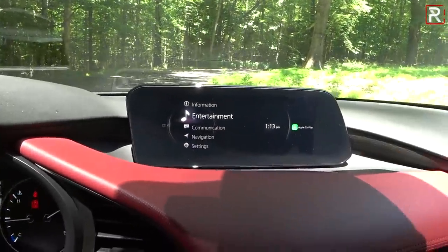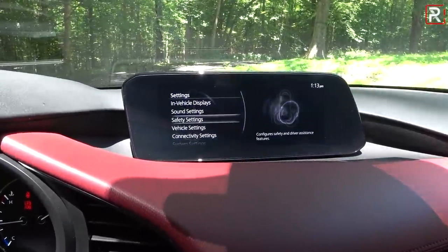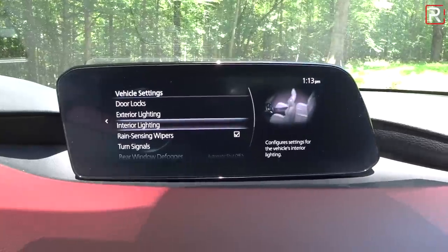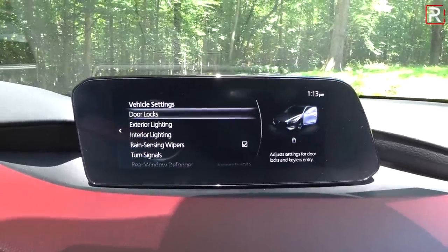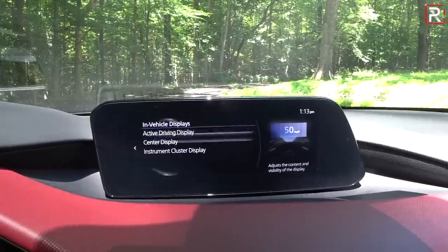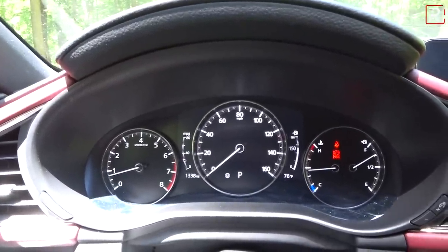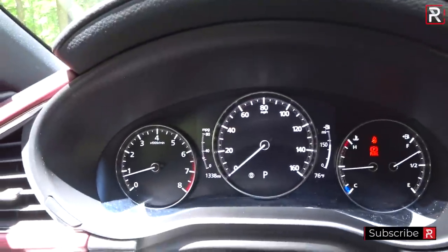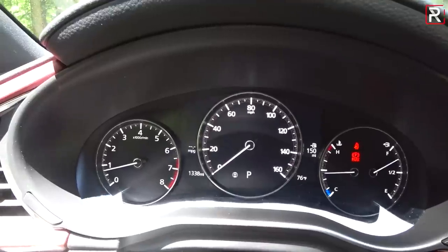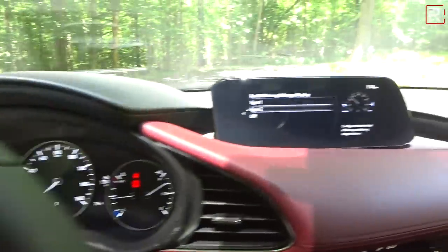The overall layout has your information, entertainment, phone, navigation, and settings. When you go to vehicle settings, it shows a little graphical representation of what you're actually changing, which makes it look more upscale — though it still doesn't match the level of Audi, Mercedes, or BMW. In the in-vehicle displays settings, you can change the active driving display brightness and even get rid of the double fuel gauge by switching from type one to type two, which gives you a simpler display.